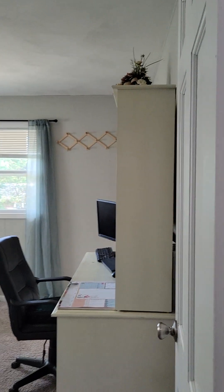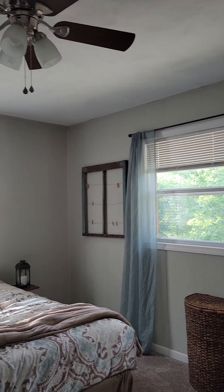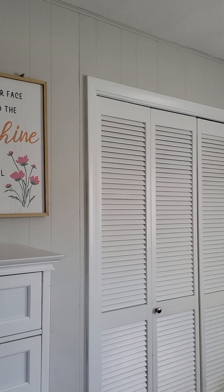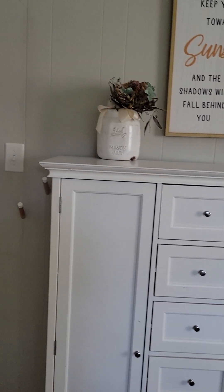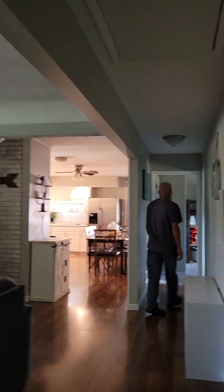Bedroom number two. Step down the hallway to the third and fourth bedrooms.